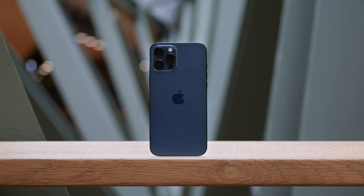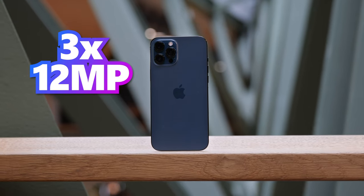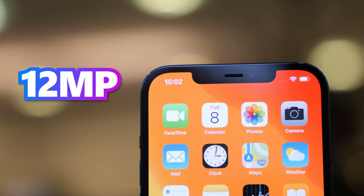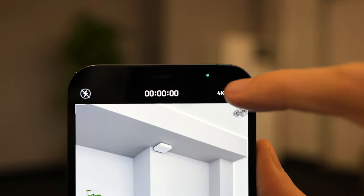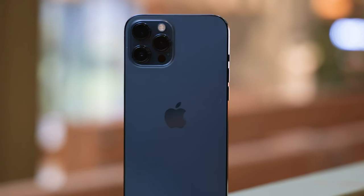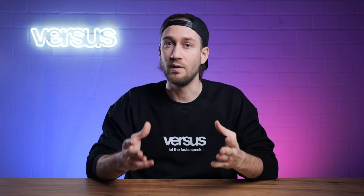Camera. The iPhone 12 Pro Max has a triple rear camera system: a 12-megapixel ultrawide, a 12-megapixel wide, and a 12-megapixel telephoto camera. The front camera is also 12 megapixels. The iPhone 12 Pro Max records 4K video at a maximum of 60 frames per second with image stabilization. It also features sensor-shift optical image stabilization for its wide-angle camera.